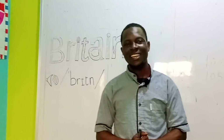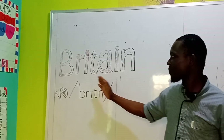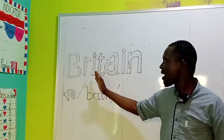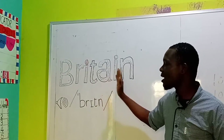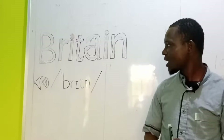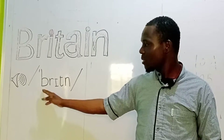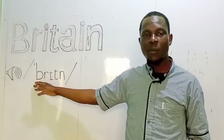Hello, it's Youfani here. Today we want to learn how to pronounce this word, B-R-I-T-A-I-N. The word is pronounced Britain, Britain.